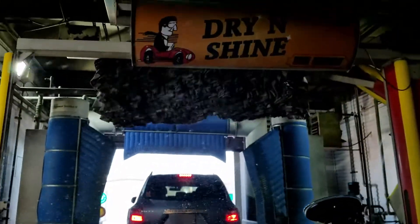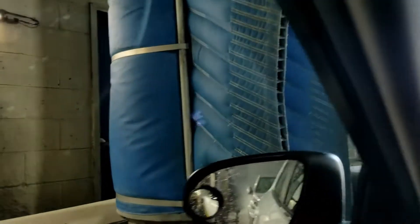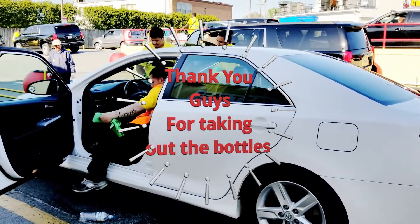This is the drying section. I'm getting the microfiber drying towel roller, and these are the blowers that are blowing off the excess water.